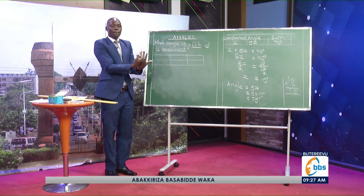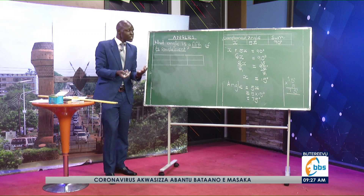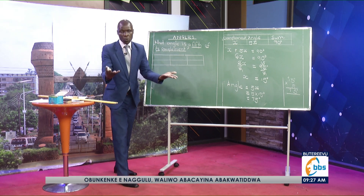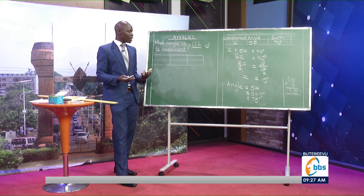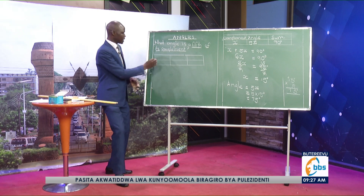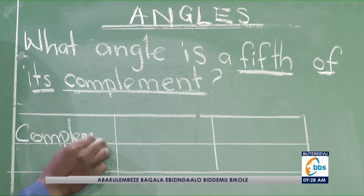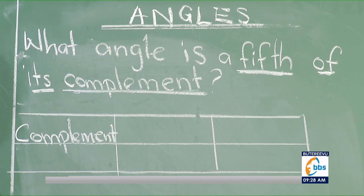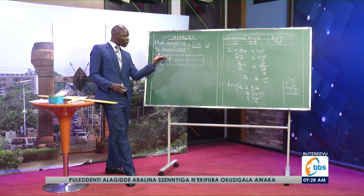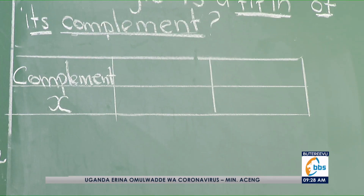You can start by knowing its complement. Since we don't know its complement, neither the angle, we shall assume — let its complement be x. Once the complement is x, that angle is just a fifth of its complement.